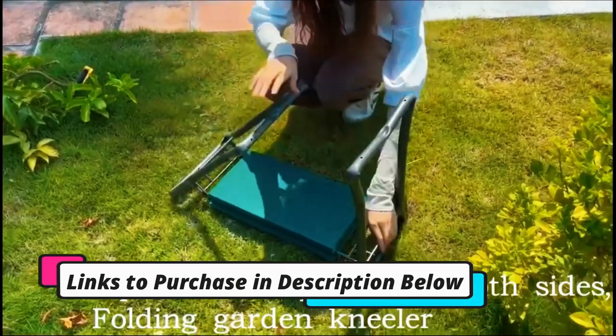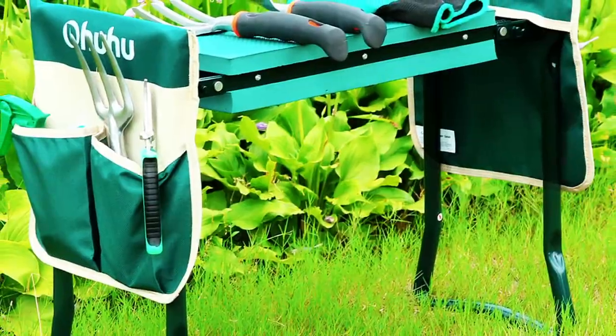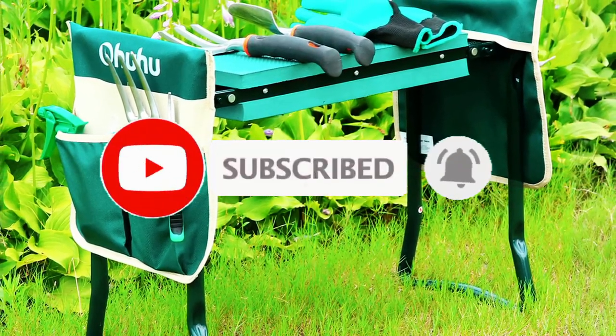You can find the purchase links for all the products mentioned in this video in the description below. Please hit the like button and also make sure to subscribe for more reviews. Okay, so let's get started with the video.